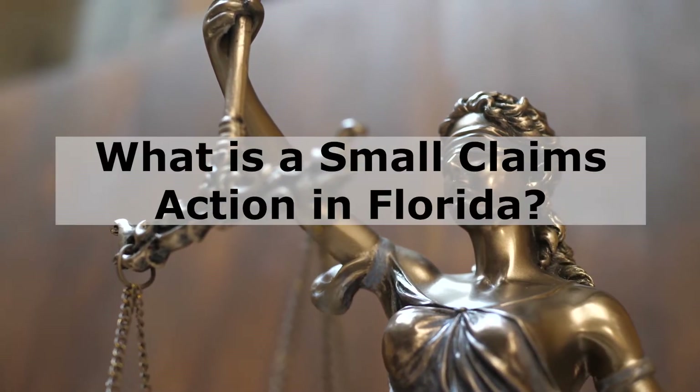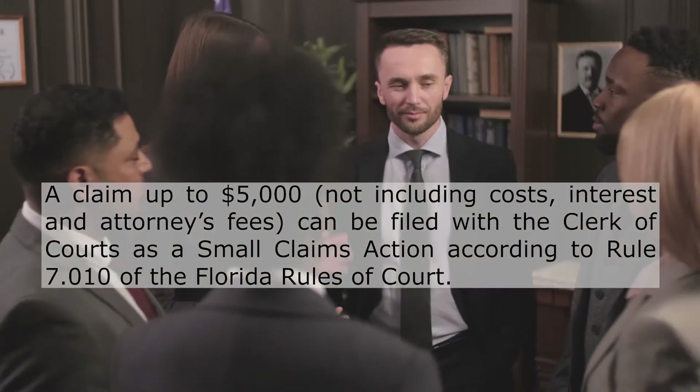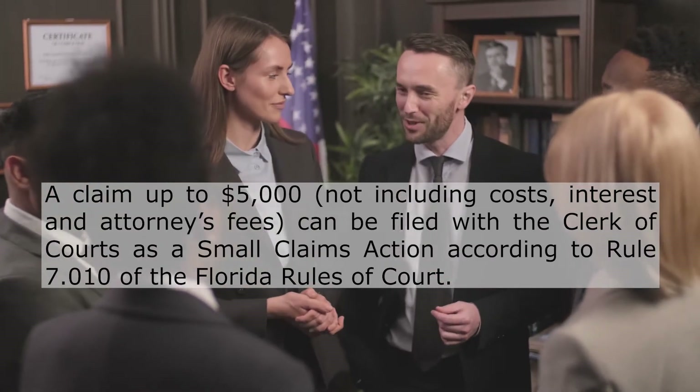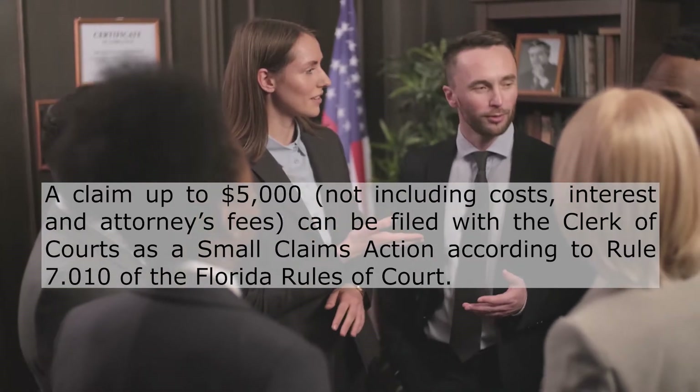What is a small claims action in Florida? A claim up to $5,000, not including costs, interest, and attorney's fees, can be filed with the clerk of courts as a small claims action according to Rule 7.010 of the Florida Rules of Court.